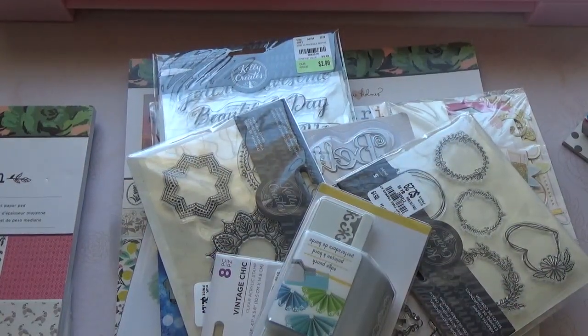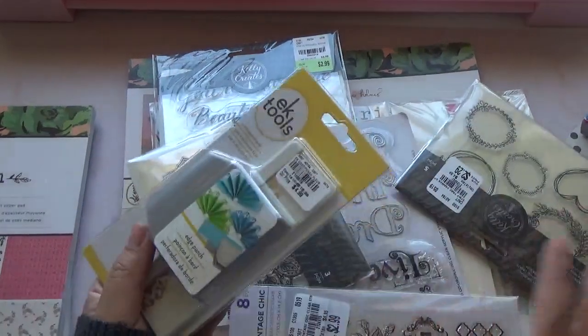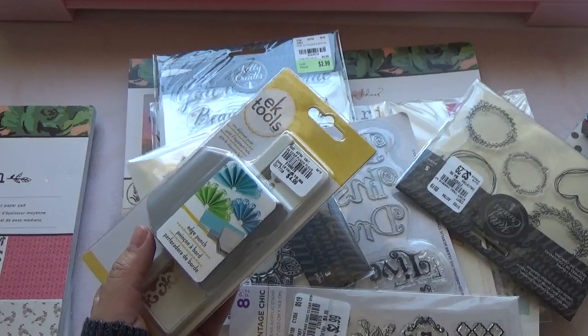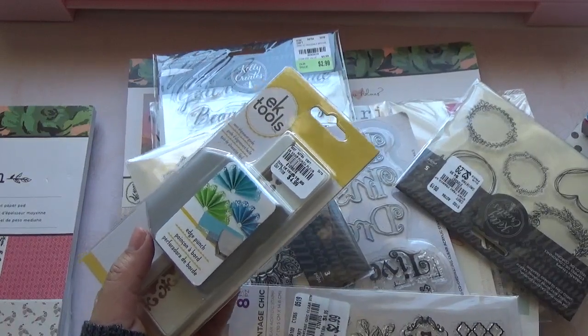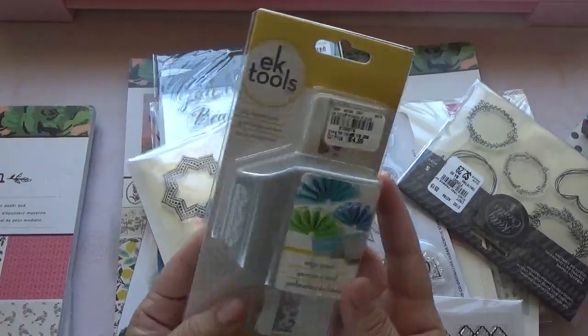So, that's one of the things I wanted to share with you guys first. And then let me show you my Tuesday Morning haul overall, and then we'll get to all the winners. It won't be long, I swear. I have them here in my little book.